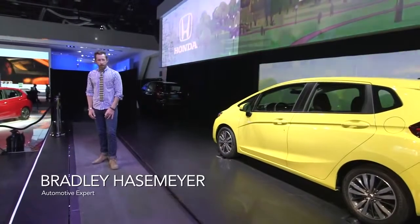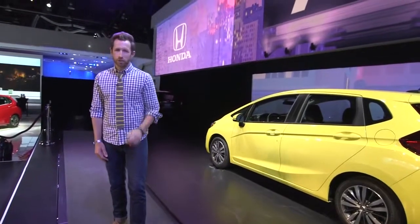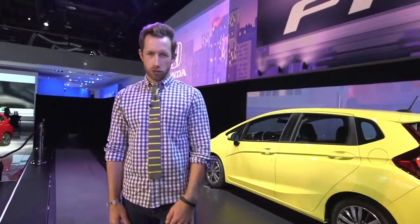Welcome to the Detroit Auto Show. I'm Bradley Haselmeyer. Today we're checking out the grown-up 2015 Honda Fit with some pretty impressive new styling cues.